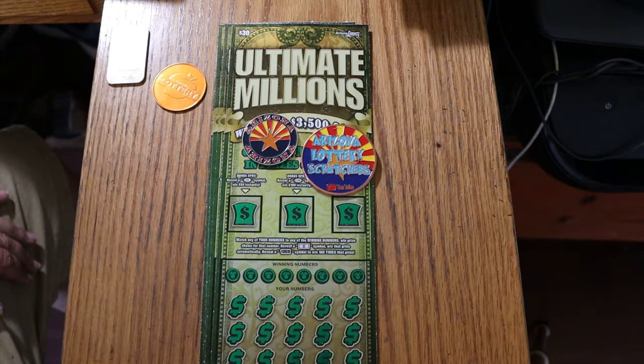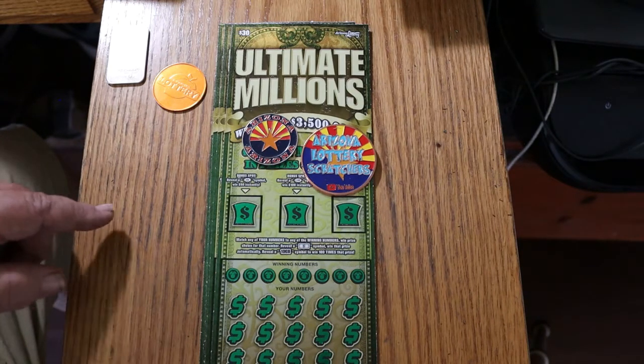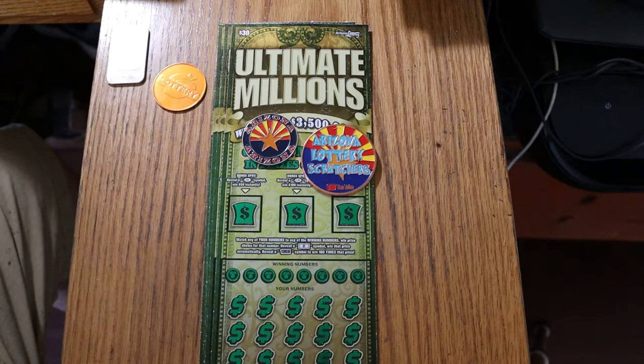It's a simple match-your-number game: match the winning number, find the flying dollar bill to win the prize, hit the 100x symbol to win 100 times the prize, or get the bonuses of 50, 100, and 500.